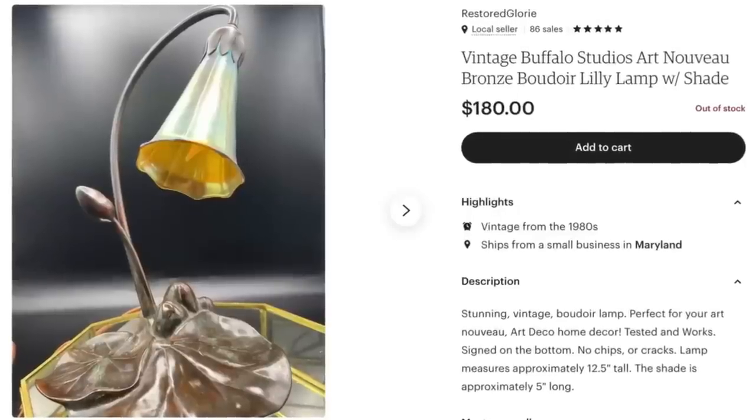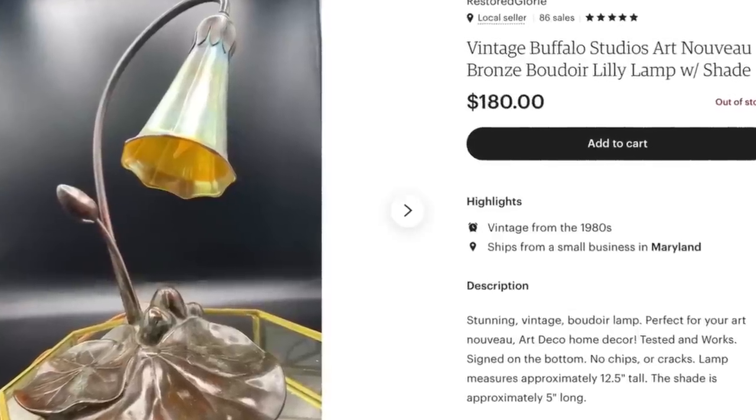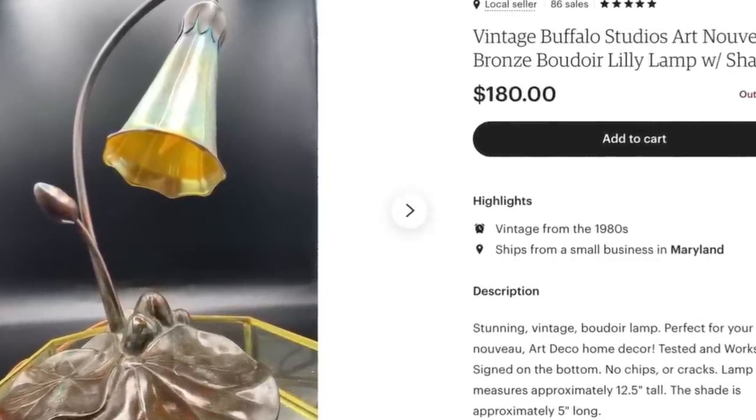Hi everybody, my name is Donna — welcome to my channel Restore Glory, also my Etsy shop name. Thank you so much Courtney for doing this. I'm going to pop a picture up on screen. This bolo I got from a flea market about a month ago for $40 — I tried to negotiate but she sold it to me for $40. When I looked it up I kind of thought it was something, and I ended up listing it for $180 and that's exactly what it sold for. Be on the lookout for little boudoir pieces because they could be sleepers.